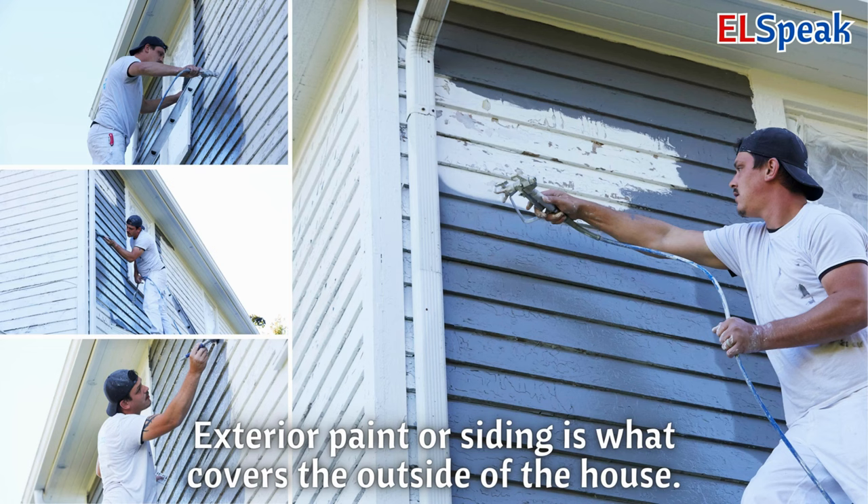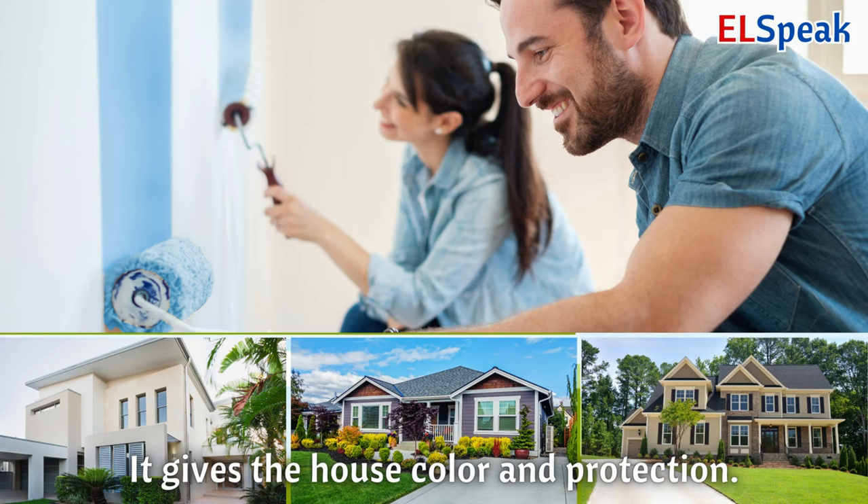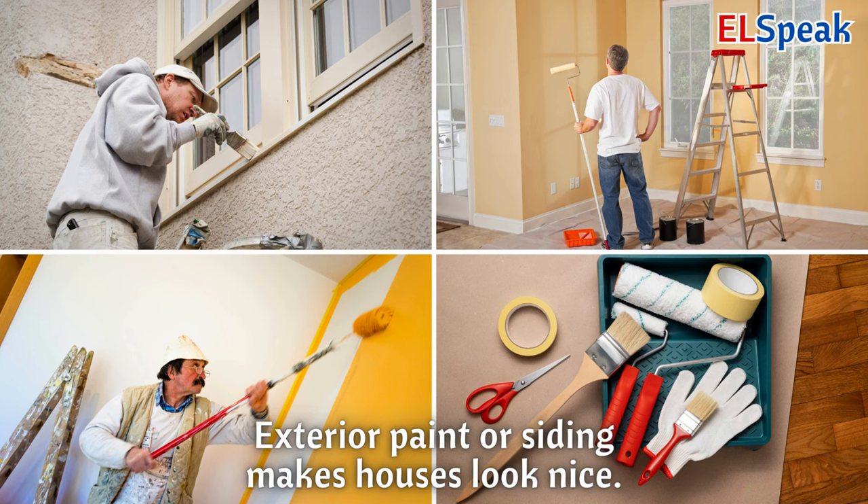Exterior paint or siding. Exterior paint or siding is what covers the outside of the house. It gives the house color and protection. Exterior paint or siding makes houses look nice.